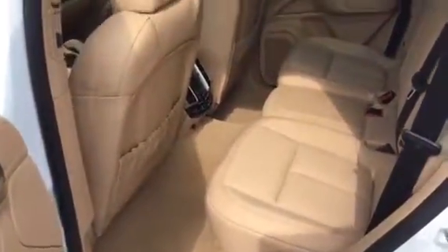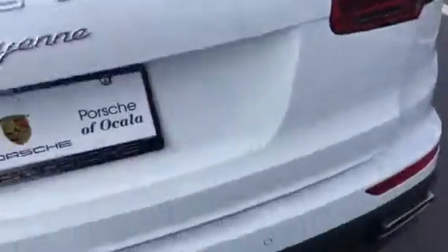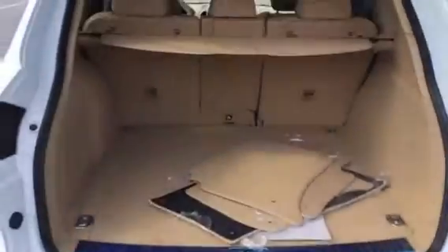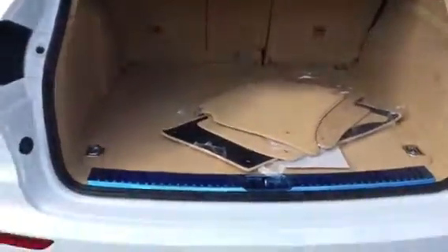4-zone climate control. Plenty of room in the back seats — you can actually recline them, slide them forward and back. All three have trailer hitches. Like I said, they'll tow 7,700 pounds. Very nice car.